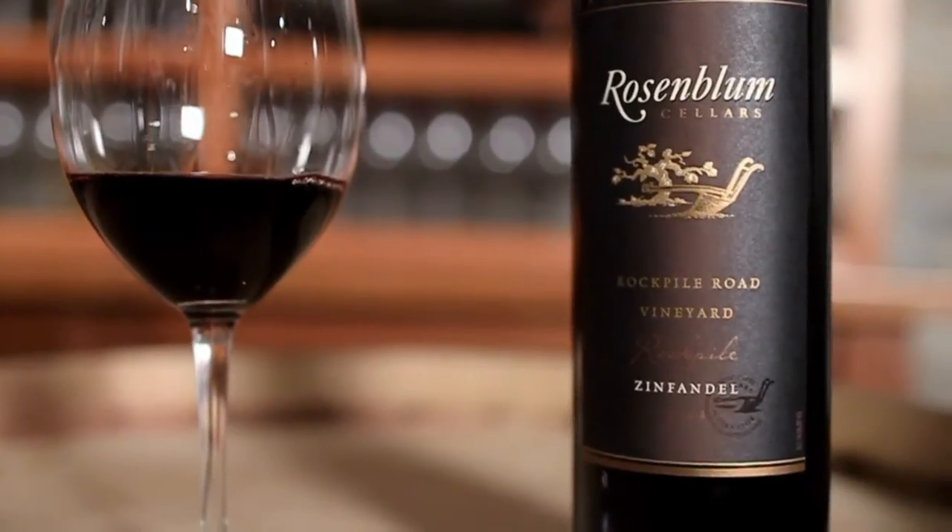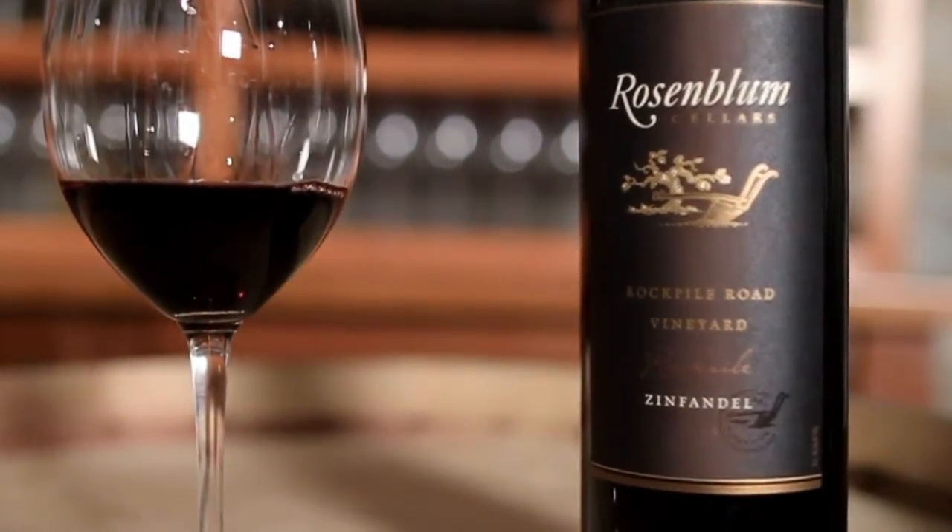Today we are tasting our Rock Pile Road Zinfandel out of the Rock Pile AVA. Really synonymous — when most people know Rosenblum, they know the Rock Pile Road Zin. Really known for its big bright fruit, real big spiciness from the volcanic soil.